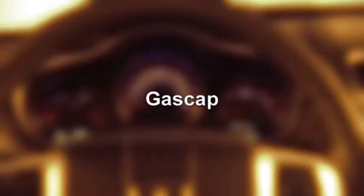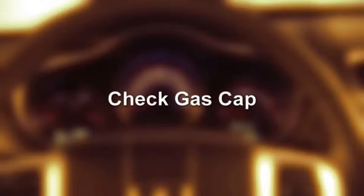If the vehicle diagnostic system detects a problem with the fuel filler cap, or the fuel filler cap is loose, improperly installed, or damaged, the word "gas cap" will display in the odometer, or the words "check gas cap" will appear in the electronic vehicle information center.